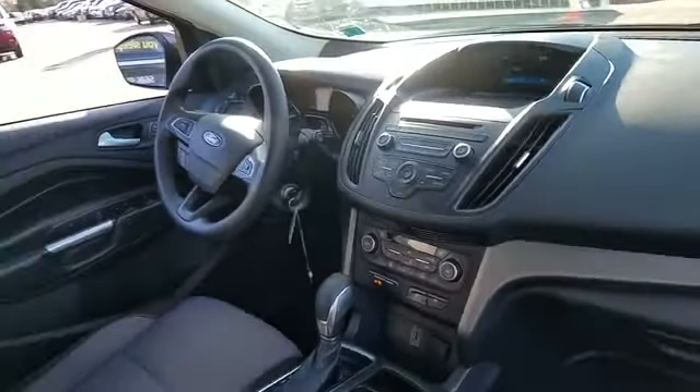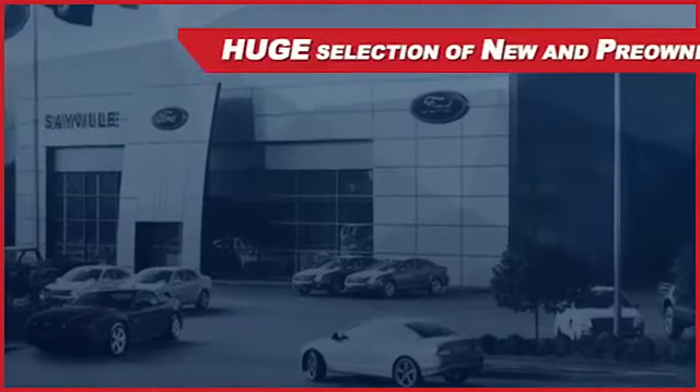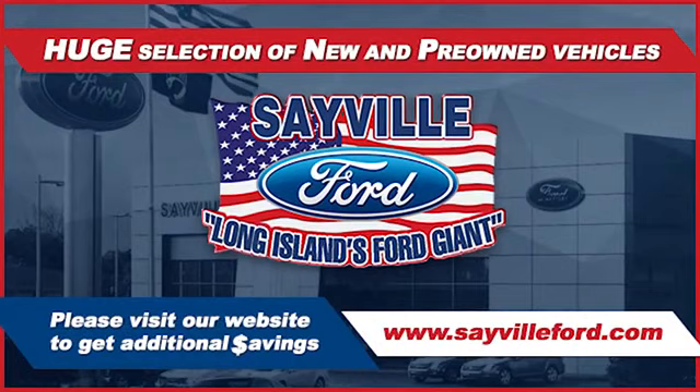We can handle all your service needs, from a quick and simple oil change or scheduled maintenance to a major engine or collision damage repair. Our large and modern service facility allows us to care for all your service needs in one stop. Whether you need to purchase, finance, or service a new or pre-owned vehicle.